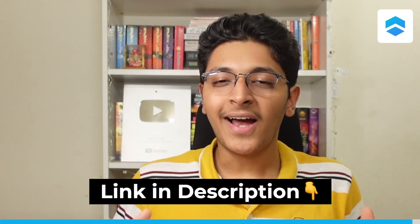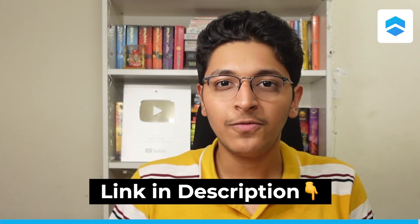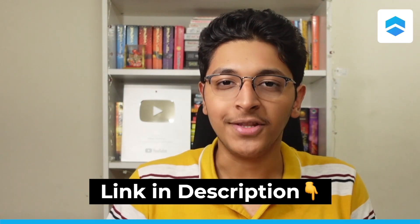You can start using Identity for free with the link in the description. I think Identity is a great way for you to be mindful and intentional about what you want to consume on the internet. Huge thanks to Identity for sponsoring this part of the video. But let's move on to the next part.